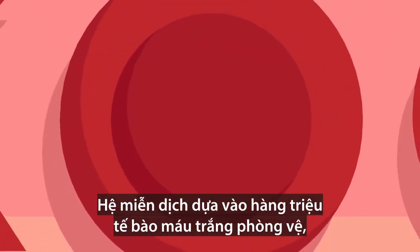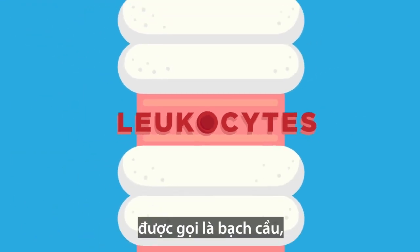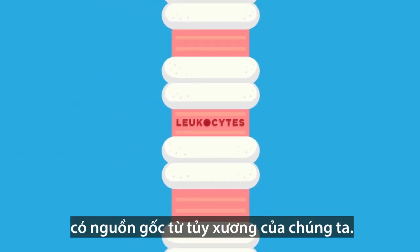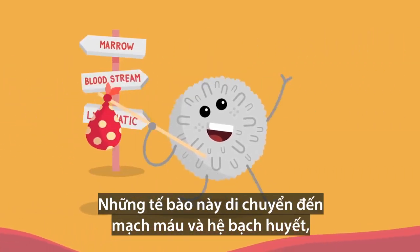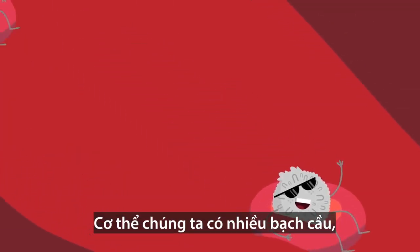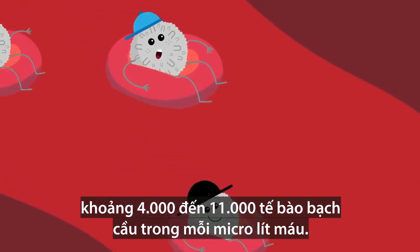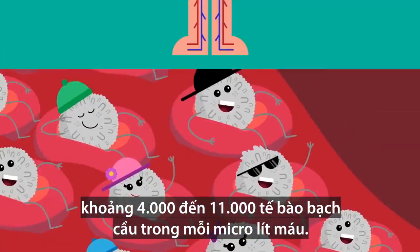The immune system relies on millions of defensive white blood cells, also known as leukocytes, that originate in our bone marrow. These cells migrate into the bloodstream and the lymphatic system, a network of vessels which helps clear bodily toxins and waste. Our bodies are teeming with leukocytes — there are between 4,000 and 11,000 in every microliter of blood.